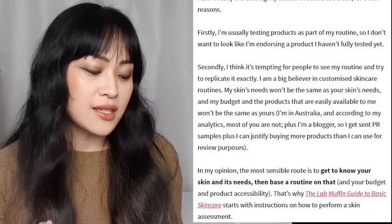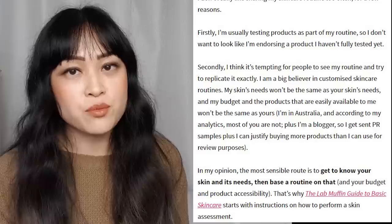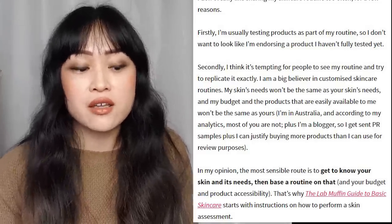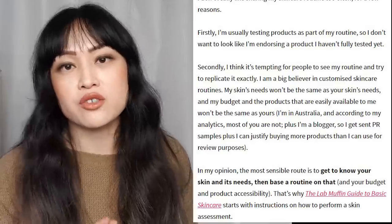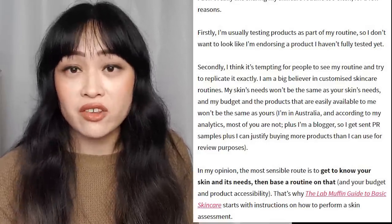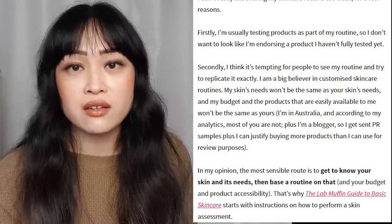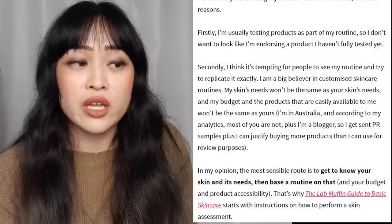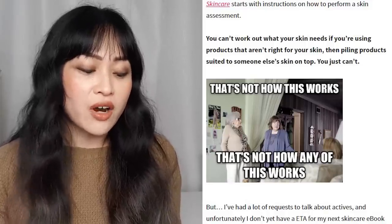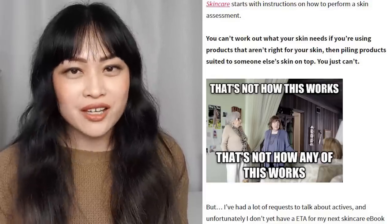That's why the Lab Muffin Guide to Basic Skin Care starts with instructions on how to perform a skin assessment. Doing a skin assessment is really important — you want to know what your skin is like, if it's dry, oily, sensitive, dehydrated, in the absence of whatever products you're using. A lot of people tend to use too many products and their skin might react to that — some people are using products that make their skin worse than if they used fewer or even no products at all. You can't work out what your skin needs if you're using products that aren't right for it.